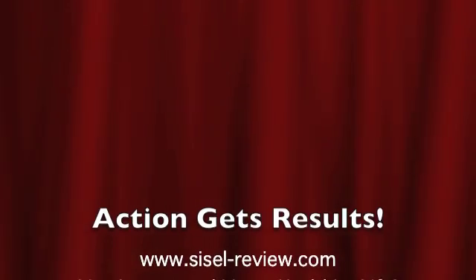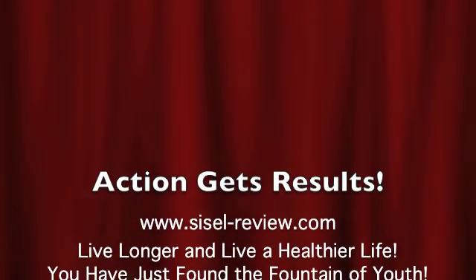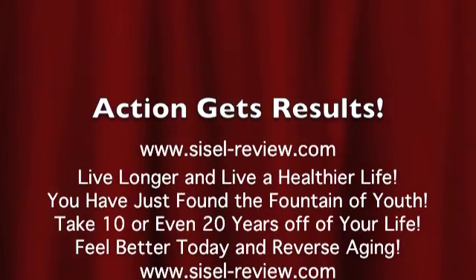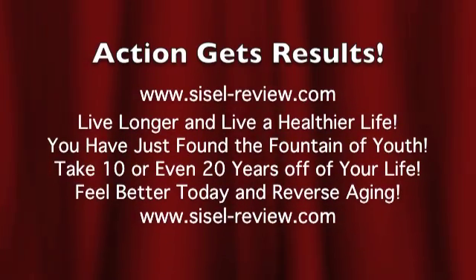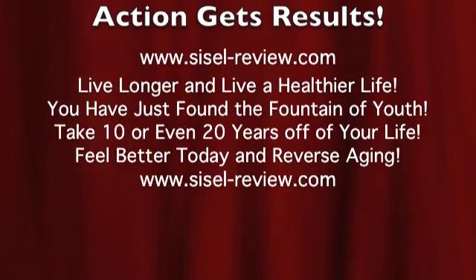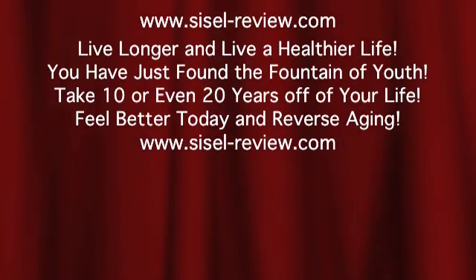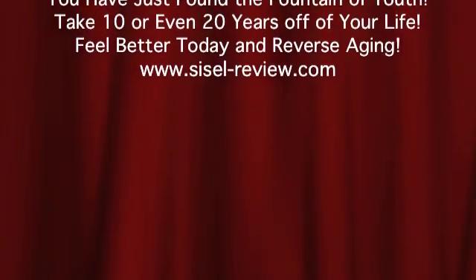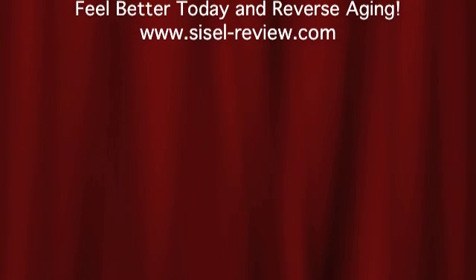In order to feel healthier, you must take action because only action gets results. Visit www.sisel-review.com to live longer and live a healthier lifestyle. You have just found the fountain of youth — you can take 10 or even 20 years off your life, feel better today, and reverse your aging. Visit www.sisel-review.com. God bless.